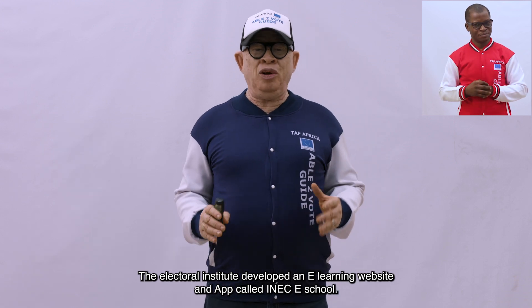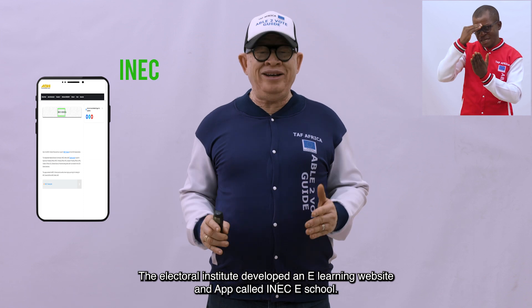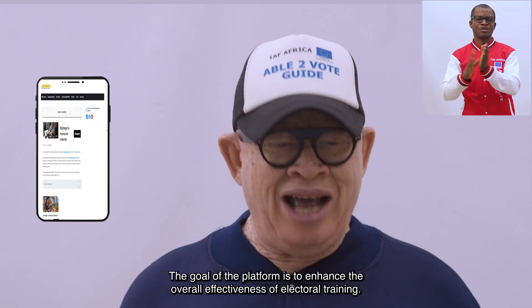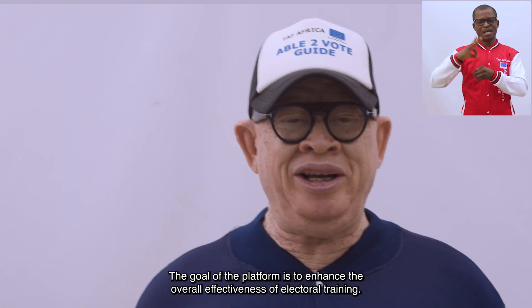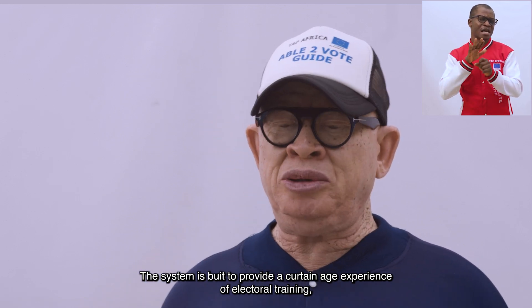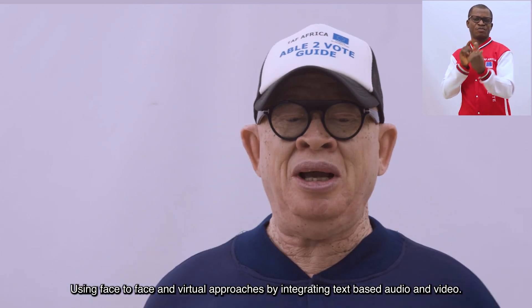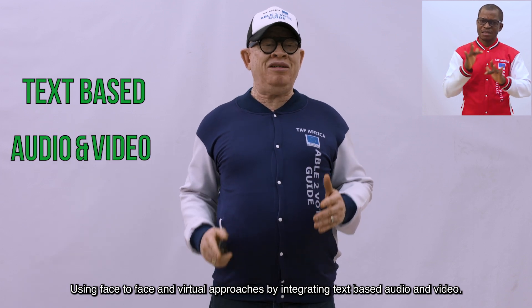The Electoral Institute developed an e-learning website and app called INEC eSchool. The goal of the platform is to enhance the overall effectiveness of electoral training. The system is built to provide a cutting-edge experience of electoral training using face-to-face and virtual approaches by integrating text-based audio and video.